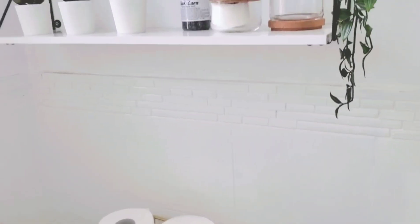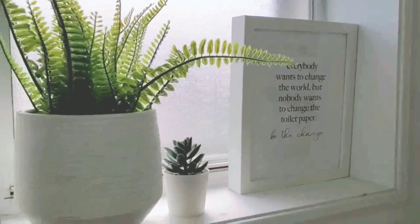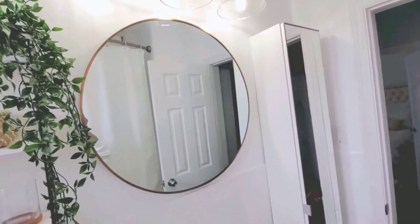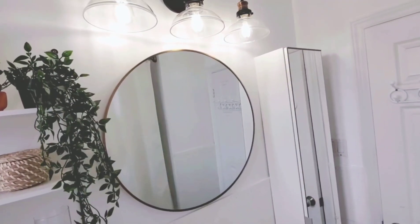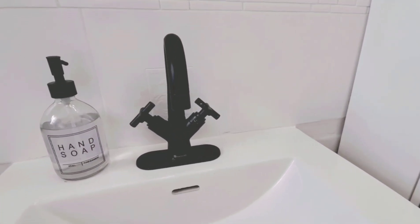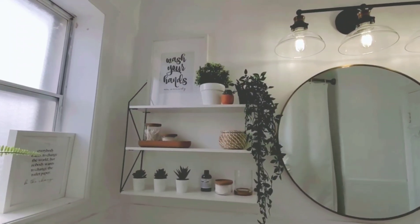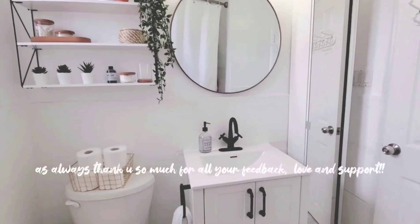I hope you enjoyed this process as much as I did. I had so much fun transforming our bathroom and it is now my little happy space in the morning — it just helps me start my day right. It is so peaceful, calm, and bright in there. If you want to see more of these types of videos, let me know in the comments, and don't forget to like and subscribe. Thank you so much for all of your love and support — I'll talk to you soon!